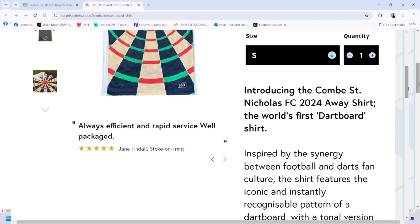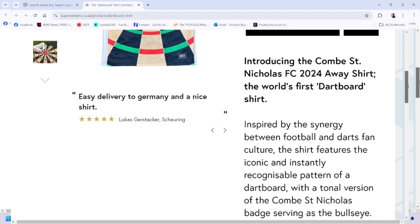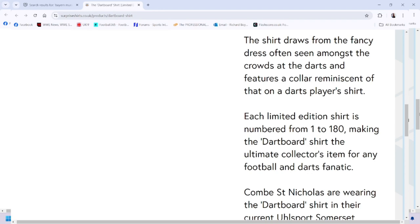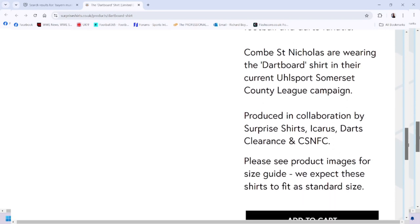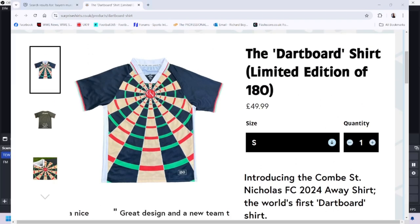It's introducing the Comb St Nicholas FC 2024 away shirt — the world's first dartboard shirt. It's a novelty, don't get me wrong, but you're not going to get many football shirts like this. Each limited edition shirt is numbered from 1 to 180, making it the ultimate collector's edition for any football and darts fanatic. Icarus is the company that makes it — that's why I was getting confused before.